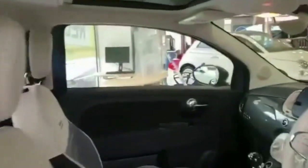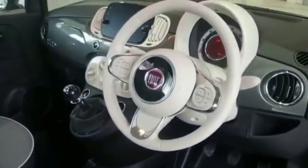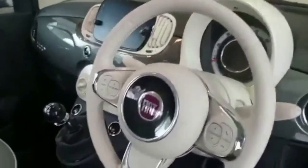Inside the car is where you really see the effect that the glass roof has — it just makes the car feel big, bright and airy. This particular model has got the ivory ambience.